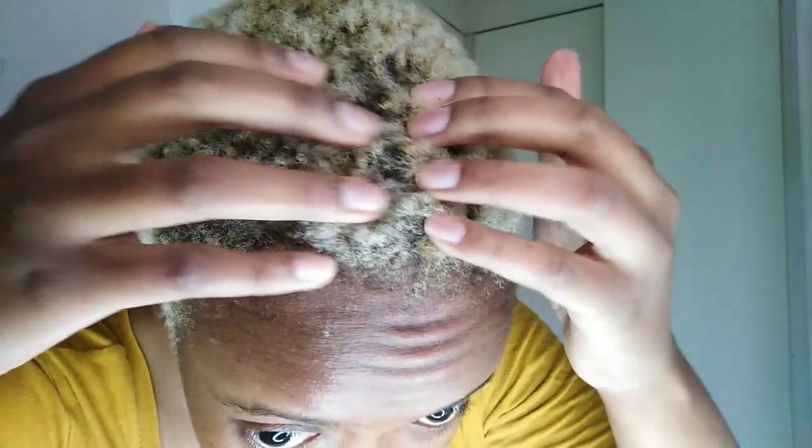I've rinsed out the mask and my hair feels nourished. It also feels extra curly — like it enhanced my curl pattern. Yeah, it does feel moisturized and the curls are really popping, which is allegedly a good sign. Now I'm going to go in with the leave-in conditioner and hopefully it does some good things.